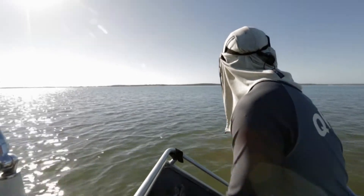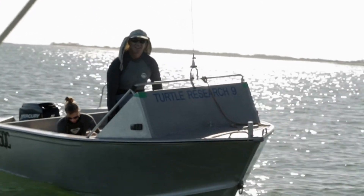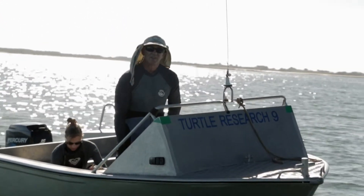We're here in Gladstone working on a project that's looking at the marine ecosystem in the harbor around Port Curtis, and trying to understand more about how it works so that we can try and bring about a better kind of balance between economic progress and the environment.